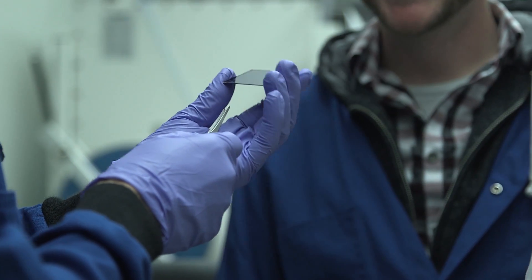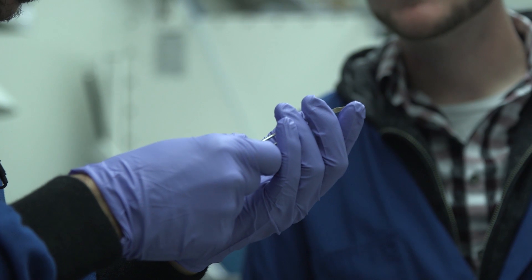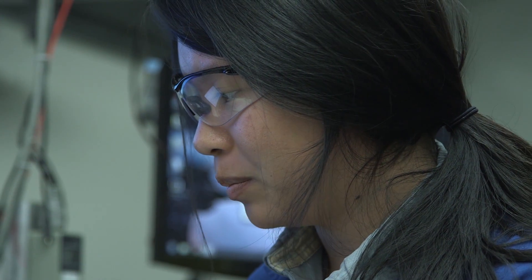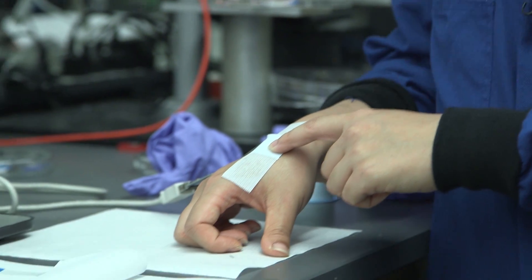Although prosthetic skin is Jenin's long-term goal, both she and her team are well aware that these materials could have near-term applications as well. This sensor is tracking PhD student Amanda Wynne's pulse. Wearable devices like this one could soon be used to track and transmit a patient's health information in real time.